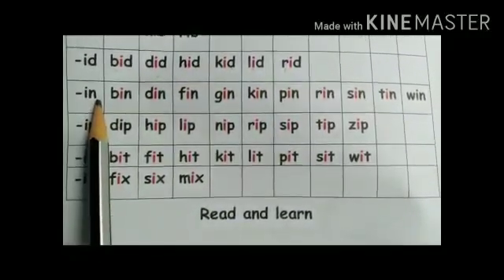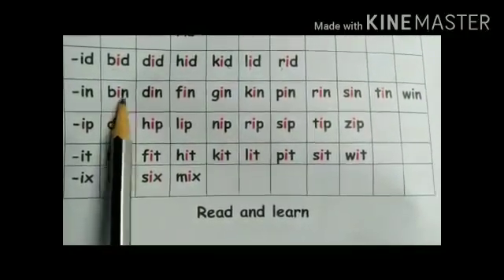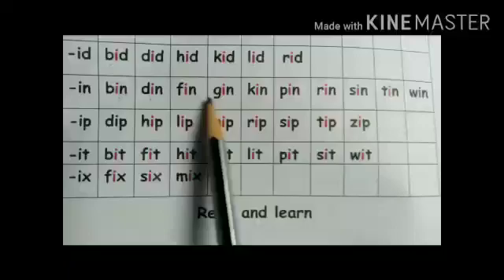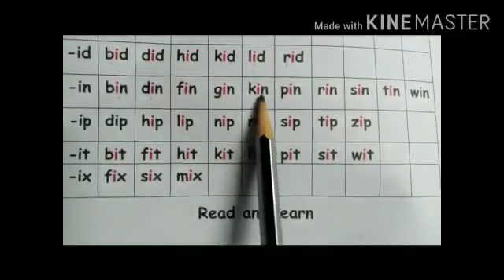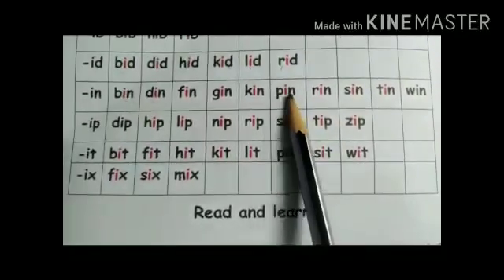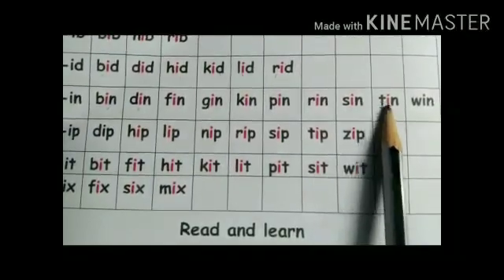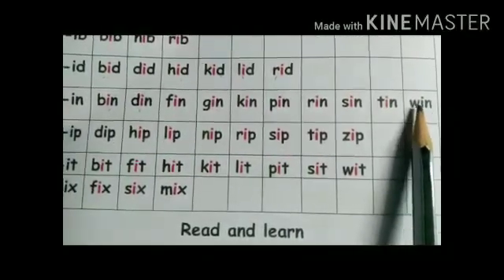Now the -in family: B-in: bin. D-in: din. F-in: fin. G-in: gin. This is the word K-in: kin. H-in: hin. F-in: fin. R-in: rin. S-in: sin. T-in: tin. This is the word W-in: win.